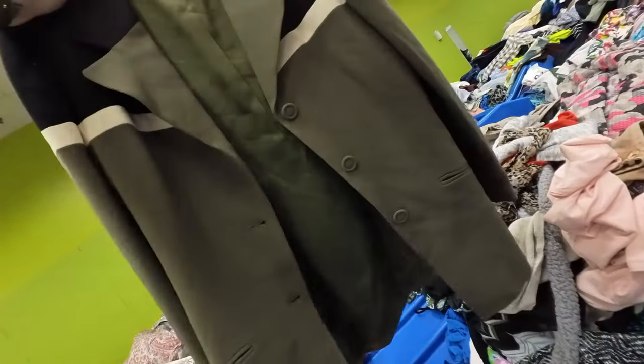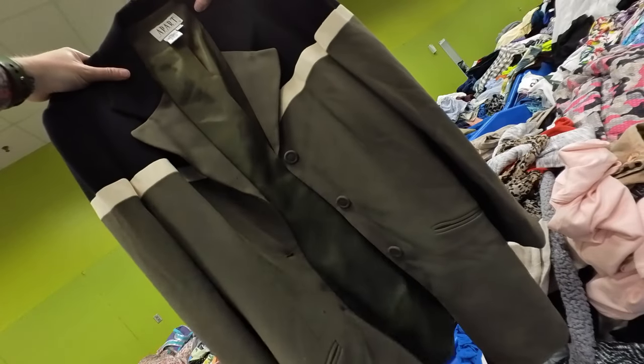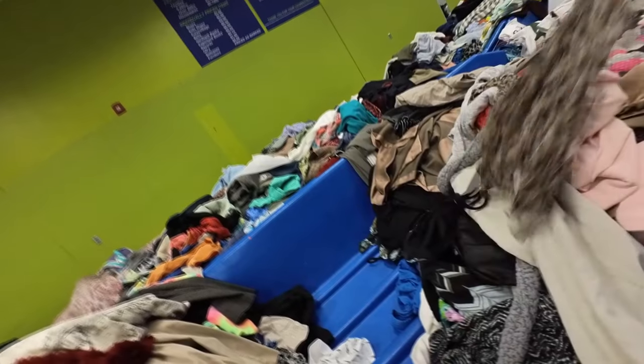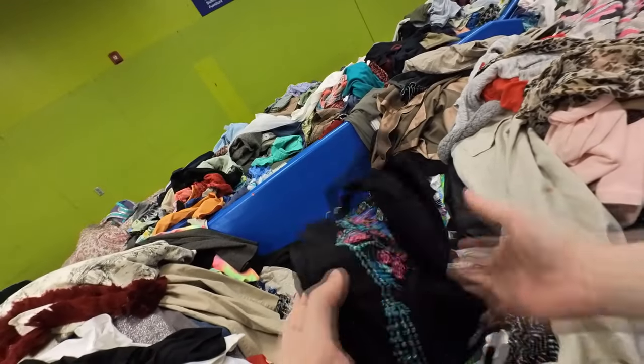This is a really cool vintage piece — it is a three-button jacket. If it was a two-button or a one-button jacket, I definitely would have picked it up. Three-button jackets are not in fashion right now, so I decided to pass on that.